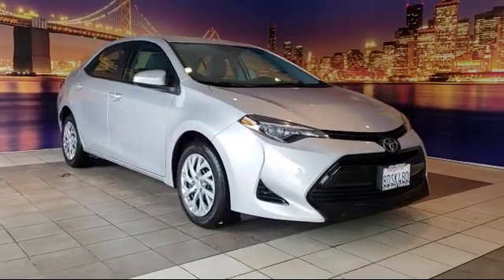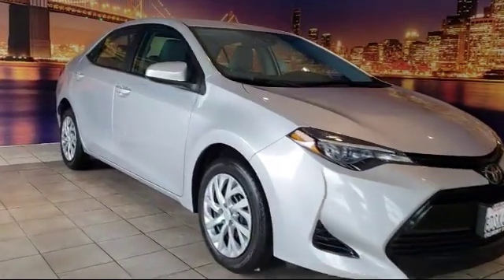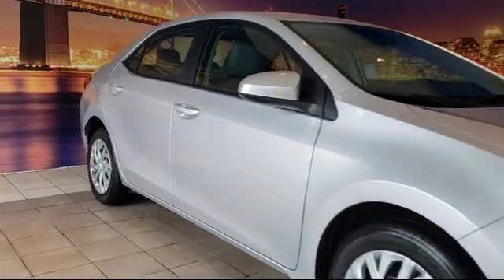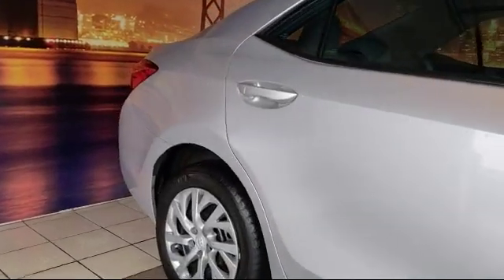It comes equipped with auto high-beam headlamp control, keyless entry, rear-view camera, tire pressure monitoring system, air conditioning, and Entune audio with a 6.1-inch screen.